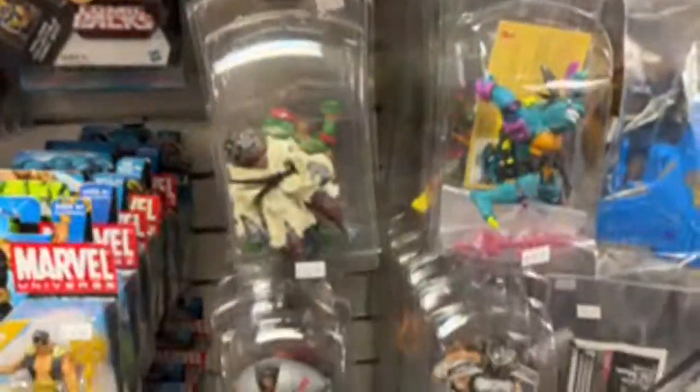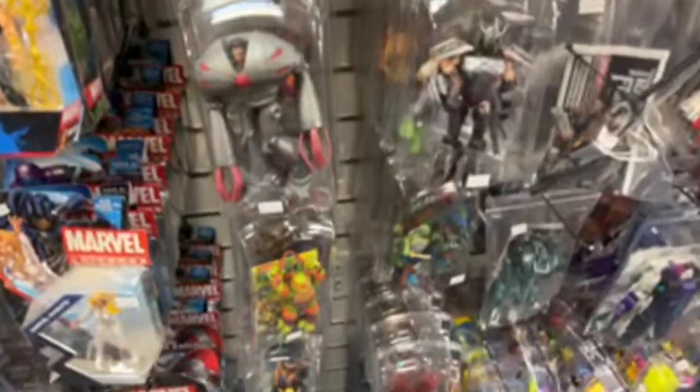Oh man, look at this Generations Mirage — everyone used to love this one. Oh, they have Drift. Oh, this is like one of those — I forget what series it was. Not a cool Drift though. Panda. Flash. Splinter. Man, they have so much.